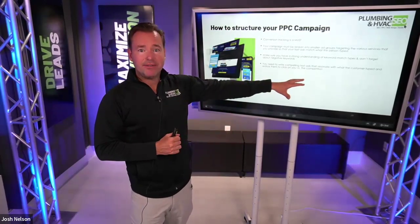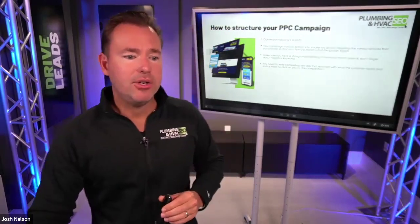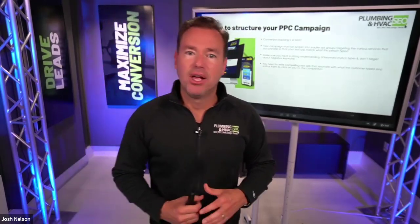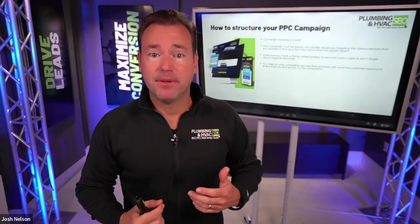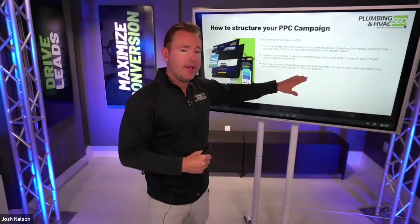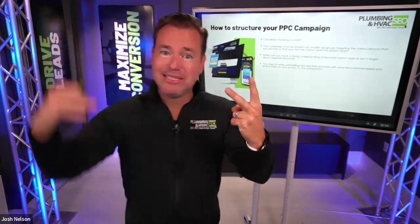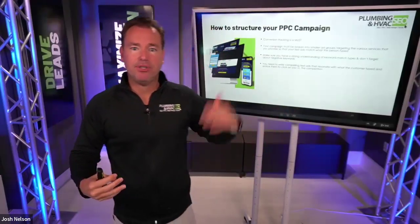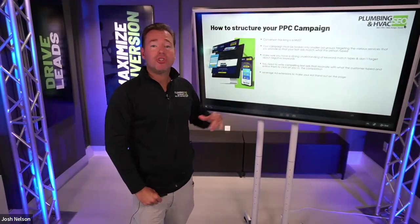That relevancy also has a higher click-through rate, which impacts your quality score. Number three is understanding the different match types — if you're running broad match for the term 'plumber,' there are literally hundreds of different keywords that can spawn, so we want to be careful about not running all broad match terms. You also want to write compelling text ads. We like to see what the other text ads look like for a given search — like 'Dallas drain cleaning' — and make sure yours stands out against the competition while being relevant to the searcher.